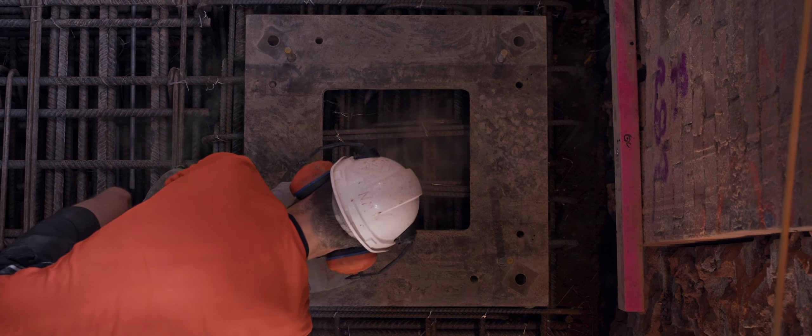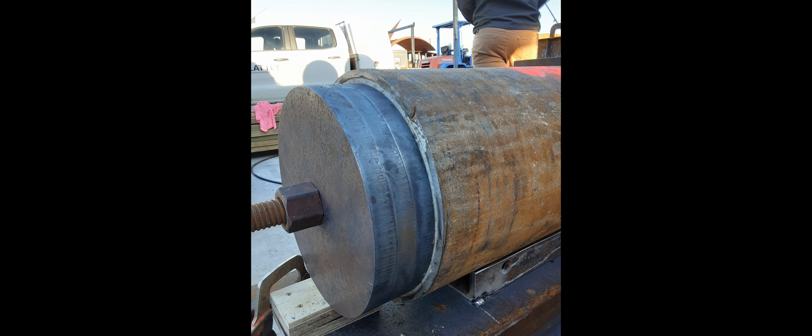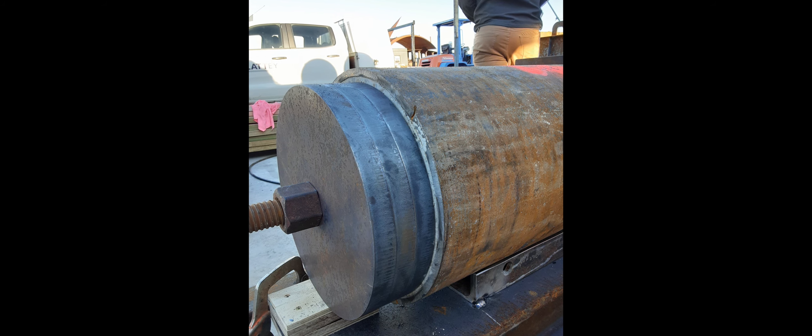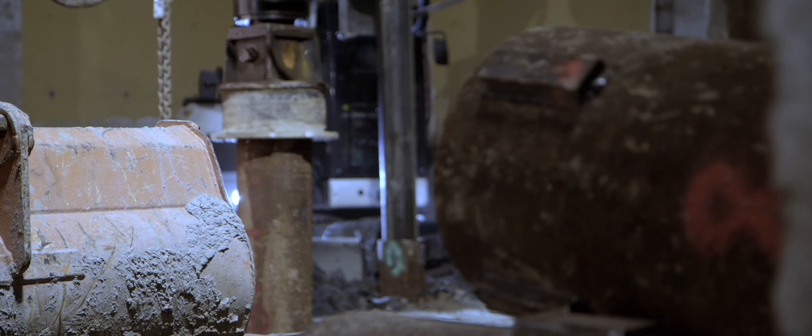Prior to the piling works commencing on site, trial piles were installed at the town hall and at another location reflecting the expected ground conditions. The trials gave the engineers and contractors the opportunity to review the methods and designs that had been developed, and were able to be completed on site to achieve the quality results the client would be looking for.